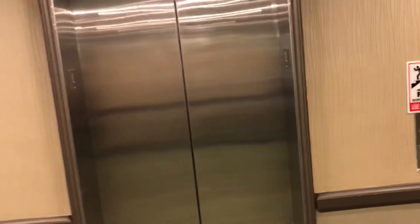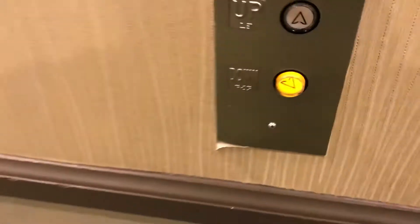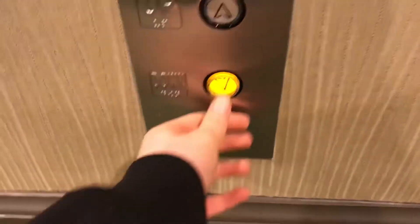We are here at an undisclosed location. We got a general elevator. Oh, look at that. Older innovation. And here it is.